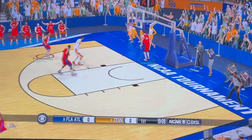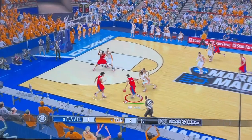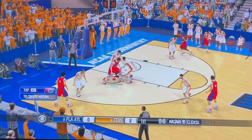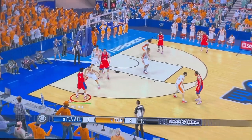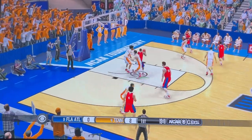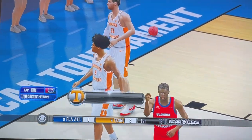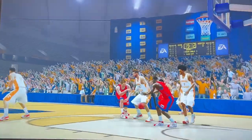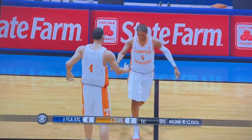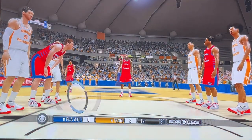Down the lane, so easy. Out on the left wing. First team fly.